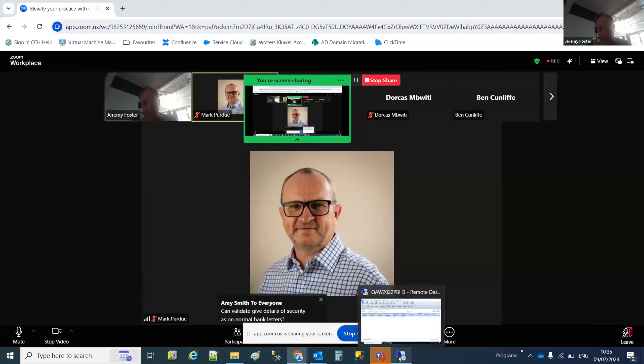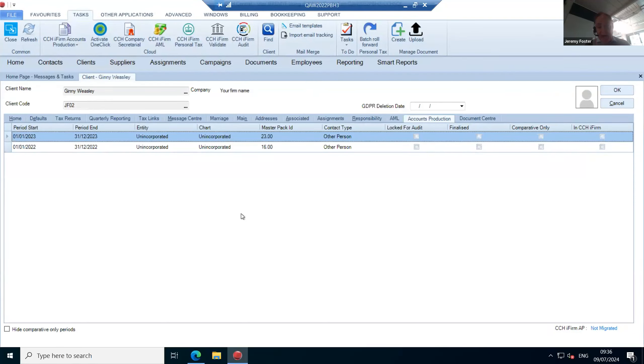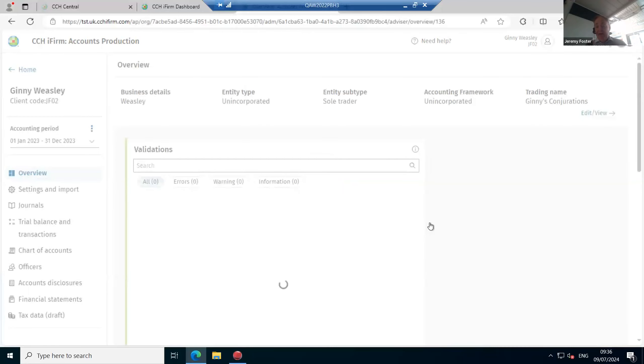I'm showing accounts production on screen. This is an on-premise client, and I'm going to convert it into our cloud solution. There's a CCH iFirm Accounts Production button up here — I'll select Migrate to migrate it to the cloud. It outputs the data into a file, uploads it into iFirm, and takes us in where it performs the migration — in progress, finished. That's the data migrated into iFirm.